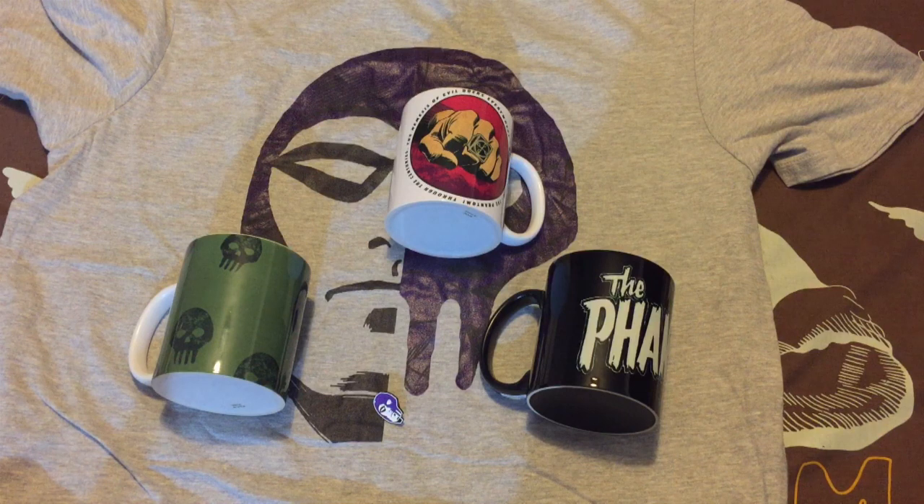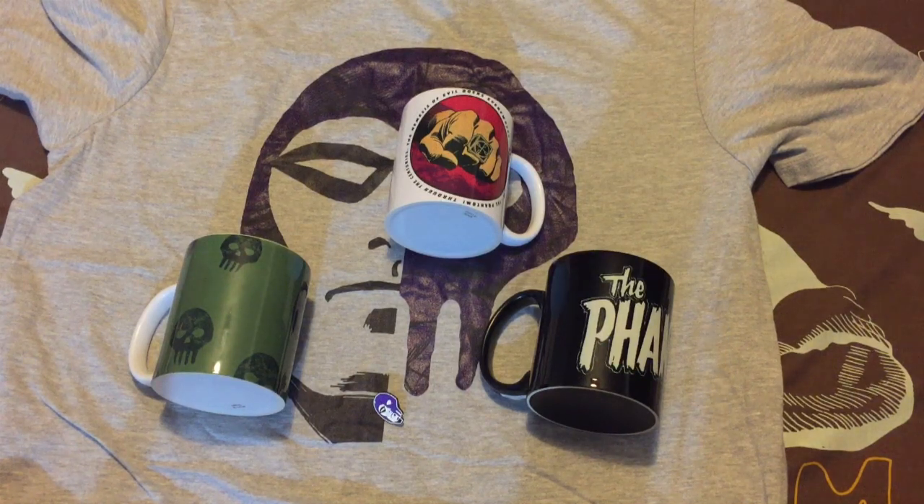G'day everyone and welcome to another video review from chroniclechamber.com. Today I'm reviewing a couple of items that I recently got from the Comic Kingdom, which is kind of like one of the sister companies from King Features.